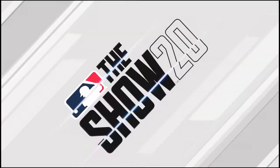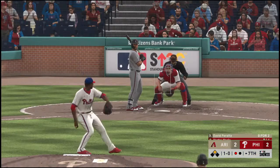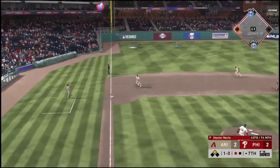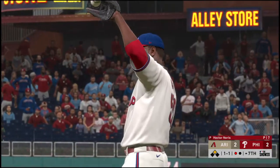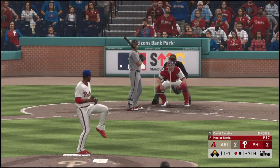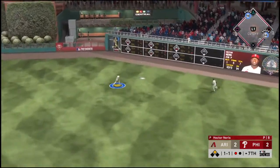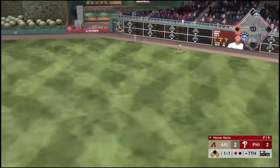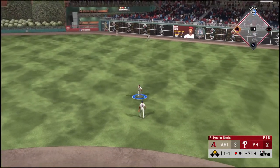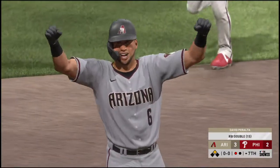There goes the runner. Pitch misses low — the throw down, not in time. The offline throw allows him to get in there easily. You don't see that very often against this guy — he has one of the best arms in the game. But still a successful steal of second base. Neris typically throws a lot of strikes out of the bullpen, resulting in low walk totals — although he has just given them the lead late as this is down for extra bases. That's going to plate the go-ahead run from second as they move out in front 3-2.